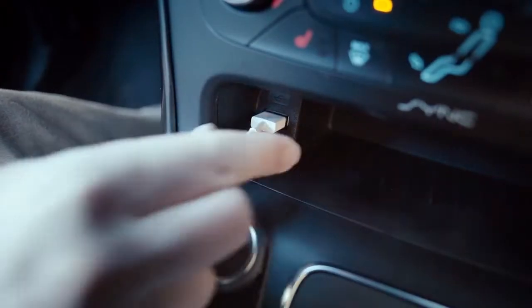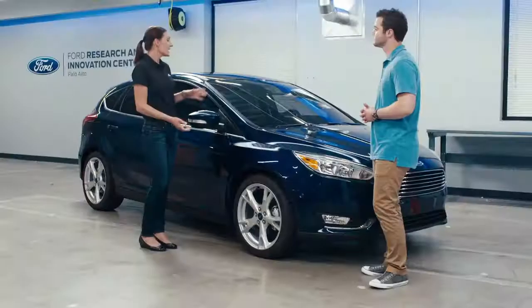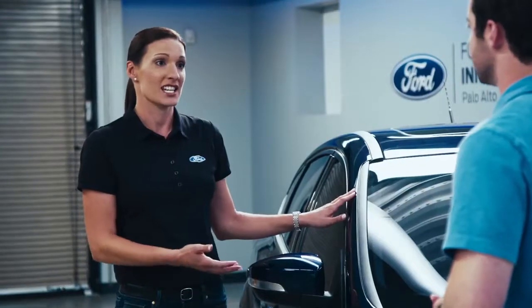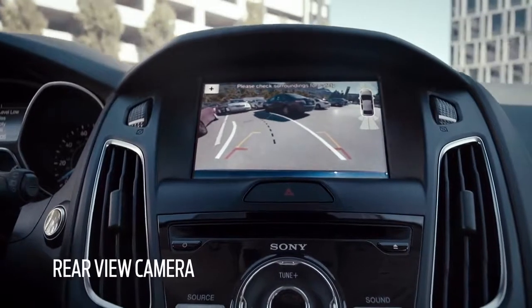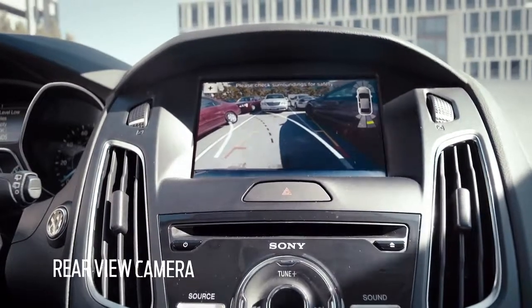Seems like Ford is trying to make your life easier. Absolutely — you're always on your smartphone, and this vehicle now has two USB charging ports that charge your phone twice as fast as before. In addition to the NHTSA 5-star crash safety rating, the Focus also has safety technologies like the rearview camera, which can help make you a more confident driver by letting you know what's behind your vehicle.